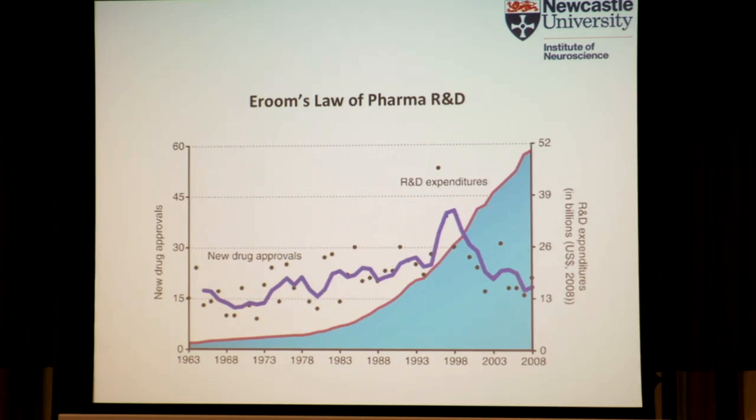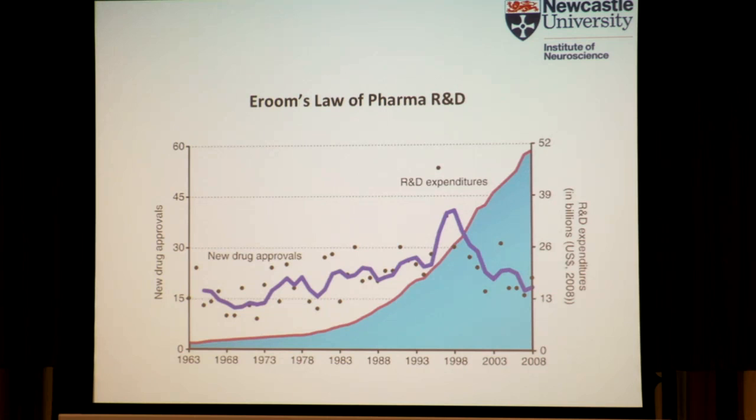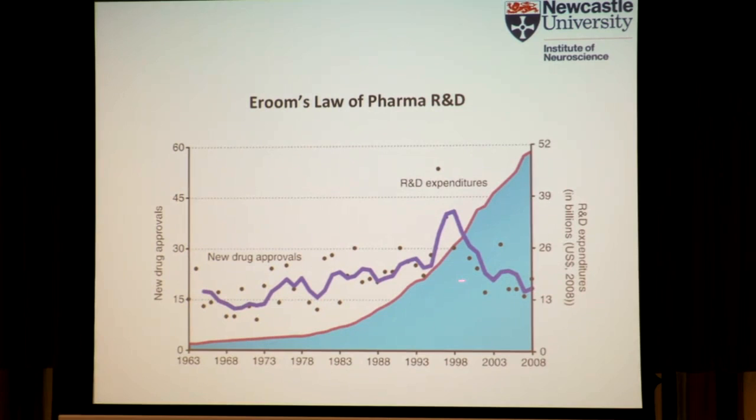Fred from GSK set the scene for me quite nicely earlier on when he showed some of the analysis that's been done. The difficulties of working in this space are encapsulated by Eroom's Law of Pharma R&D — any of the keen-eyed amongst you will notice that this is a reverse of Moore's Law. You can see that in terms of new drug approvals we're not really going anywhere, but the amount of money that's being spent is increasing exponentially.